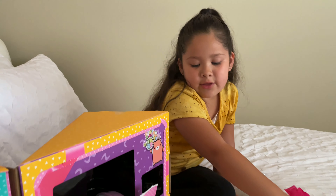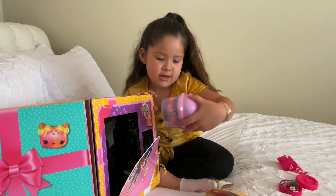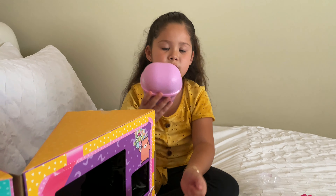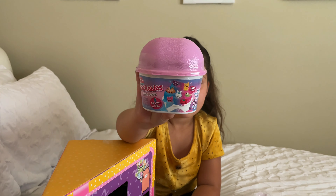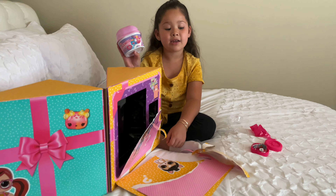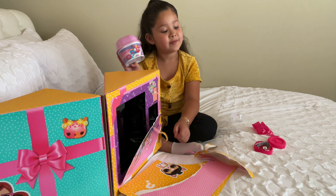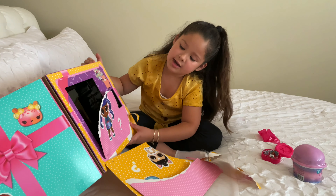So yeah guys, let's just open the next one. It comes with a snackable snow cone. Okay, so I'm not going to open this because it has snow in it, and I want to get this bed dirty and I need water for that. So I'll do that later.